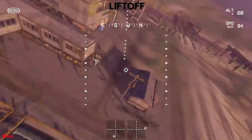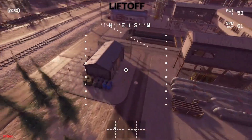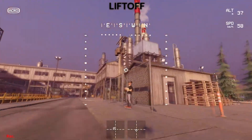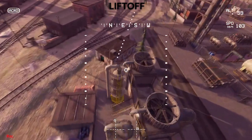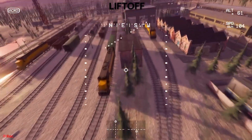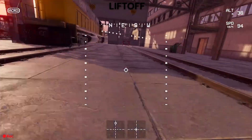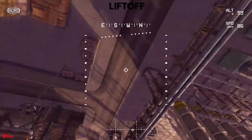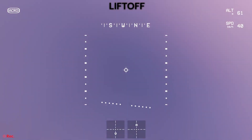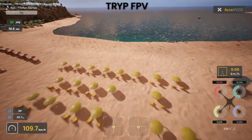Liftoff throws everything at you — tons of tracks, multiple game modes, a progression system that unlocks content as you improve, and extensive customisation options. The Drone Garage lets you build and tune virtual quads with real-world parts and specifications. For training tools, Liftoff has the edge. The built-in tutorials are comprehensive, the challenge modes target specific skills, and the progression system keeps beginners motivated. Trip assumes you know what you're doing and focuses on providing great places to practice. If you're a complete beginner who needs structure and guidance, Liftoff wins. If you know the basics and want the best flying experience, Trip is your choice.